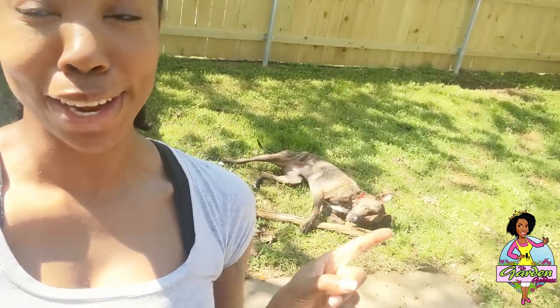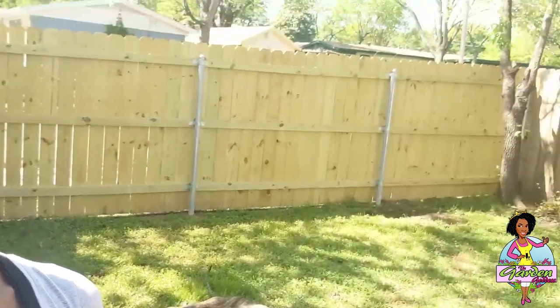Hey guys, Tiff the Garden Goddess here. We are in my backyard in the very small dog section. I made a really cool discovery a couple of days ago — being quarantined, I had my yard guy come back here and cut the grass. It's the dog's area so I wasn't really keeping it clean. I planted a clematis vine right there and I'm just trying to get this place nice and neat. I'm going to flip the camera around because I want to show you guys a couple of things.